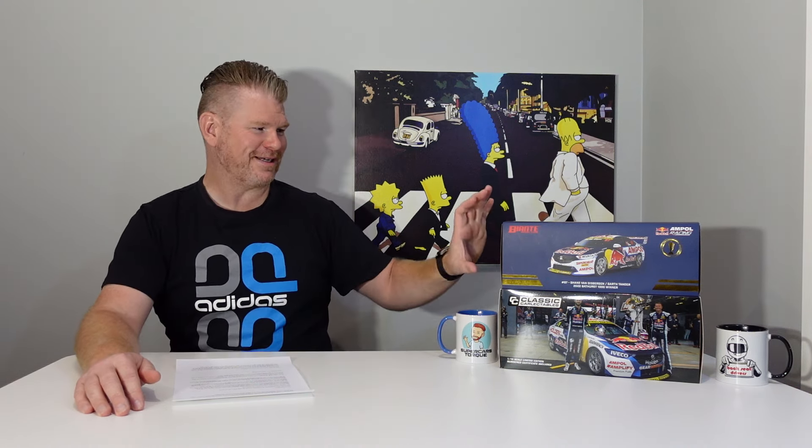Long time viewers of this channel probably know that Garth Tander is one of my favorite drivers. 888 is probably not one of my favorite teams, but I had to add these to my collection with them being Garth Tander Bathurst winners.